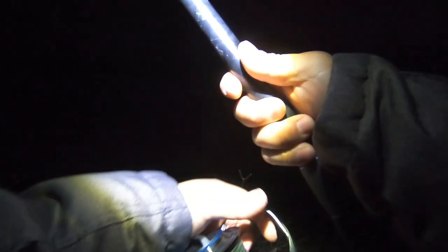My other rod is a 12-foot Prevail. I'm running 80-pound braid with 80-pound mono as my leader, using a size 7 Gamakatsu hook — I think it's the Big River or something like that.